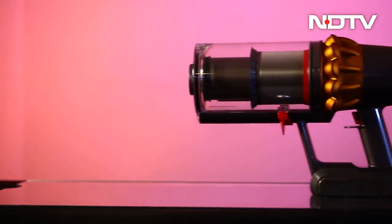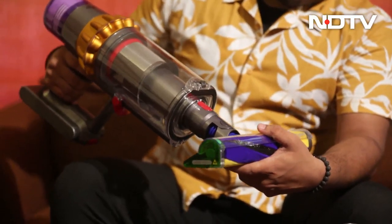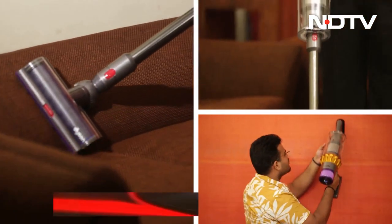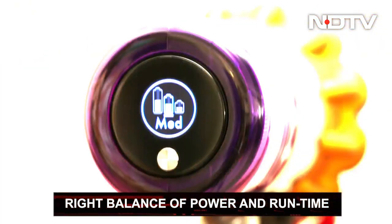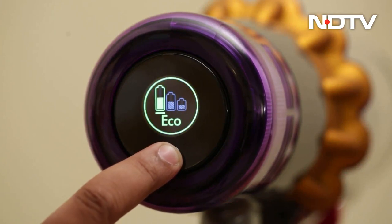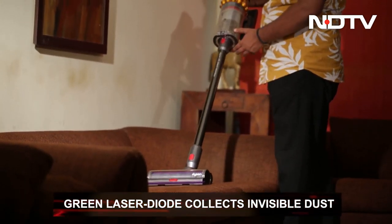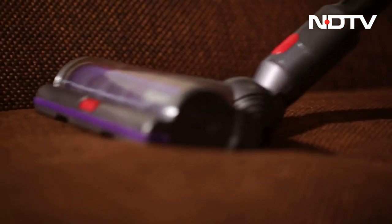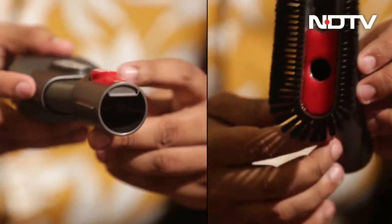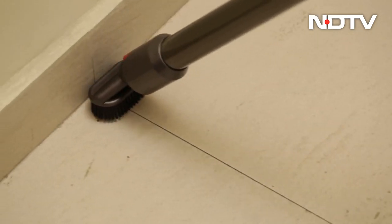As for the body, the Dyson V15 Detect is visually distinctive and premium looking. Even though we've tested other vacuums from the brand, this one feels and looks more superior. To provide the right balance of power and runtime, it offers 60 minutes of fade-free suction along with an advanced five-stage filtration system. A 1.5 degree angled green laser diode collects dust invisible to the naked eye. The 56 polycarbonate teeth and detangling comb prevent tangling around the bristles, and the anti-tangle attachment on the hair screw tool picks up long hair and pet hair with speedy efficiency — all really impressive features.